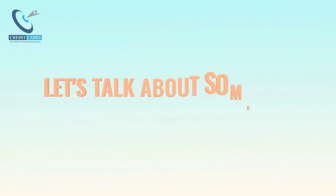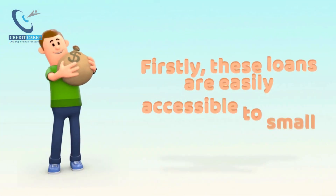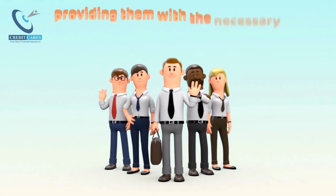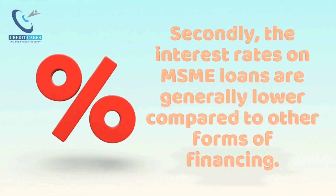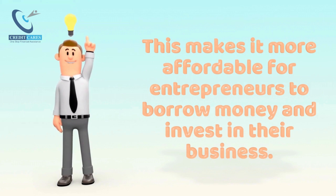Let's talk about some key features of MSME Loans. Firstly, these loans are easily accessible to small business owners, providing them with the necessary financial assistance to expand their operations. Secondly, the interest rates on MSME Loans are generally lower compared to other forms of financing, making it more affordable for entrepreneurs to borrow money and invest in their business.